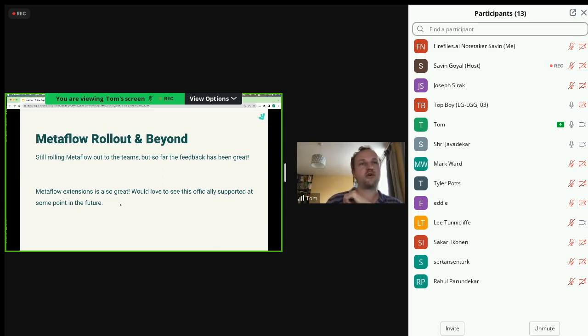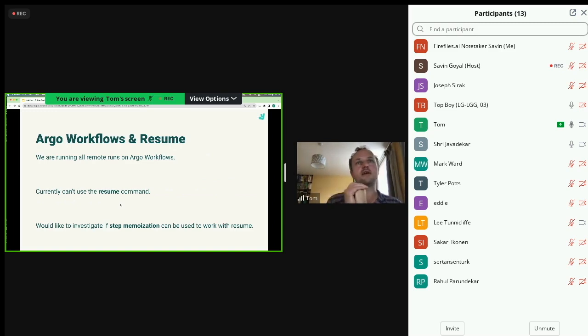By running pipeline runs on Argo rather than using other Metaflow backends, we've lost a couple of things. One is we can't run some steps locally and some remotely - though personally I'm happy running either all locally or all remotely. The main limitation is we can't do the 'resume' command on remote runs because it's not integrated with our platform. I'd be interested in whether it could be done via extensions, or used for step memoization - functionality that allows you to skip steps. That's it from me.